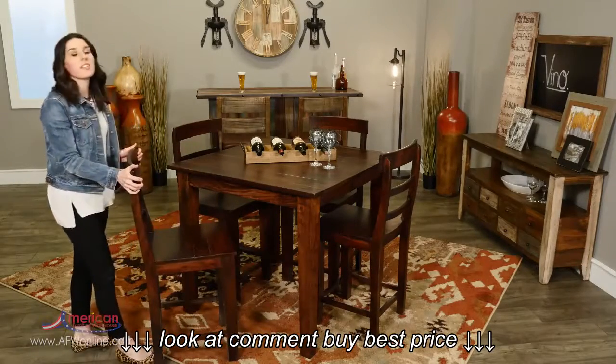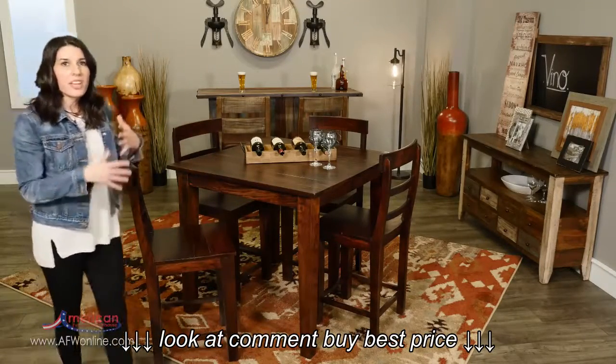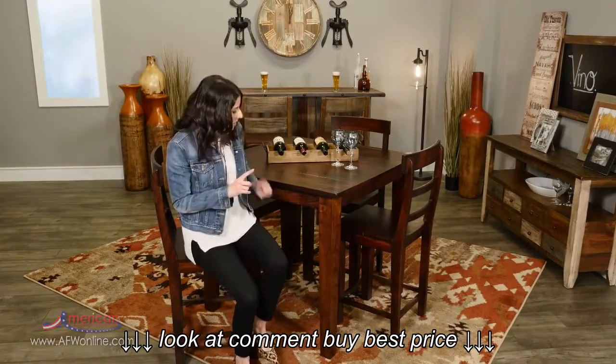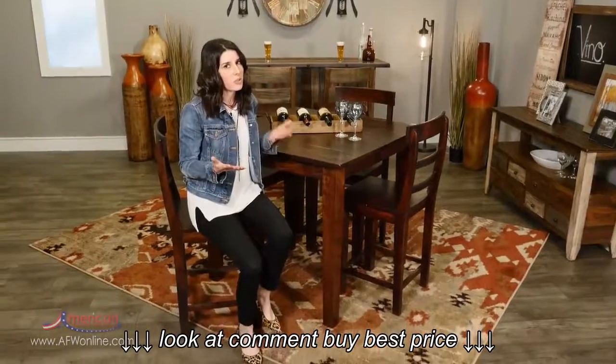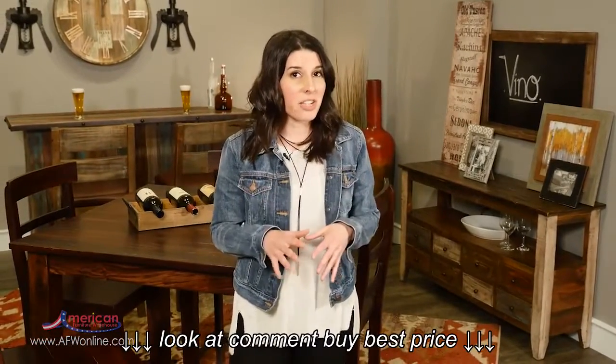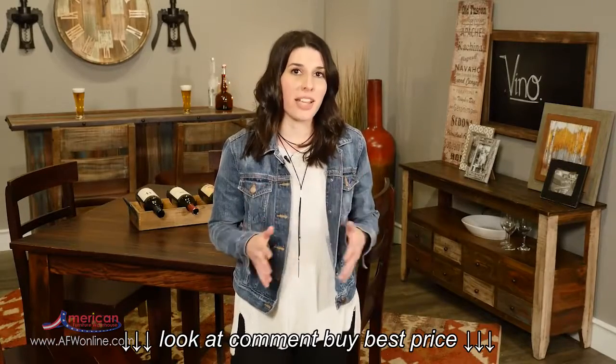If you're in the market for a counter height table and you want to mix and match the chairs, one thing to keep in mind is to measure the height from the floor to the seat — you want it to be at least 24 to 26 inches. No matter what size your room or what your style is, even if you don't entertain that much, a counter height table is a great option.